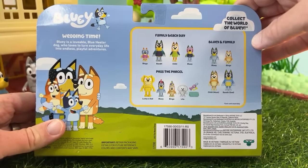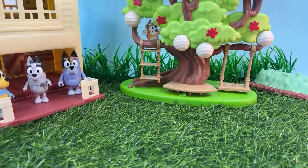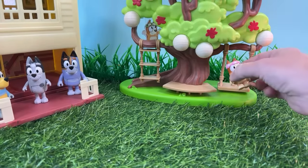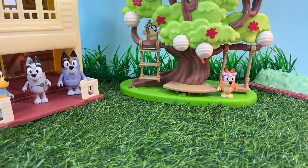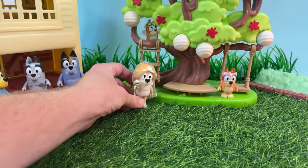We know there's several new Bluey toys that are on the way as well. Let's go ahead and take a look at what we've got here, and we'll talk about the Sign episode that was just released this weekend. That was probably one of the best, if not the best, Bluey episodes. For sure, it was the most emotional Bluey episode that has been released. It's right up there with some of the other great notable Bluey episodes.